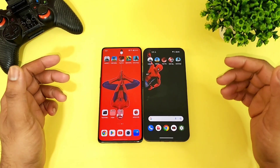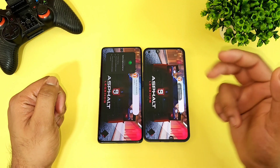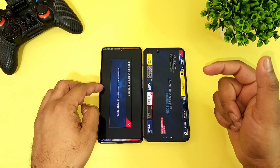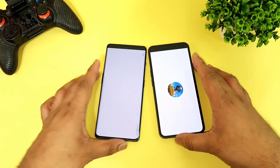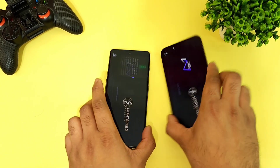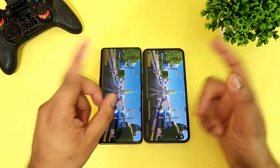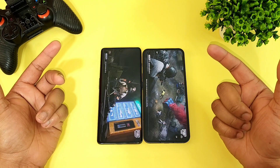Let's get started with the first game, which is Asphalt 9. I'm opening it on both the OnePlus 11R versus Nothing Phone 1 — Snapdragon 8 Plus Gen 1 versus Snapdragon 778G Plus. In the first game, Asphalt 9, I did not notice any huge difference. There is about a one second difference, but that's not significant.